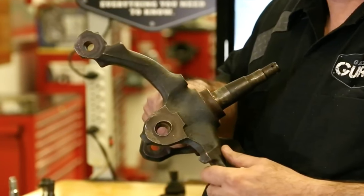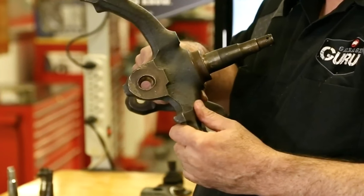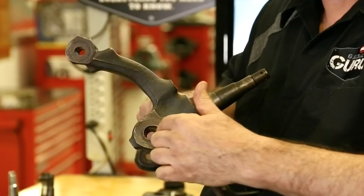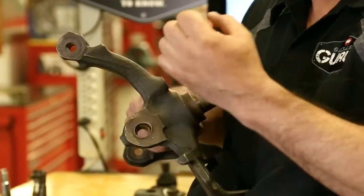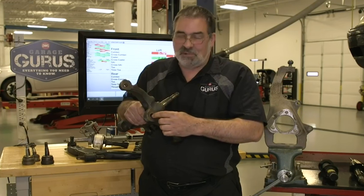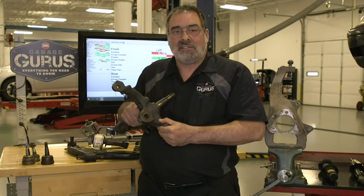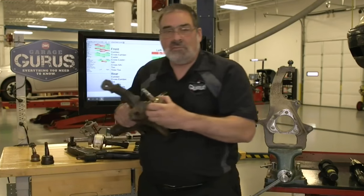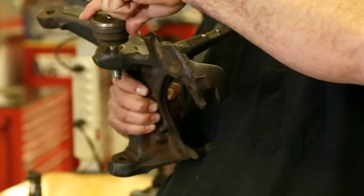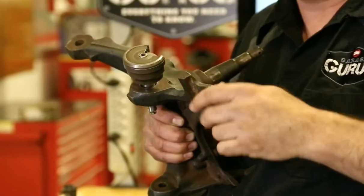Once the steering knuckle taper hole is damaged, there's no repair — it has to be replaced. A quick check: this hole is pretty out of round. The purpose of tapered holes is to hold the stud completely stationary; we don't want that stud rocking around. The longer a stud rocks in a hole, the more potential it has to break in the future. To check, take a new ball joint, put it in the hole, and try to rock it. If it moves, that hole is no longer serviceable — it has to be replaced.